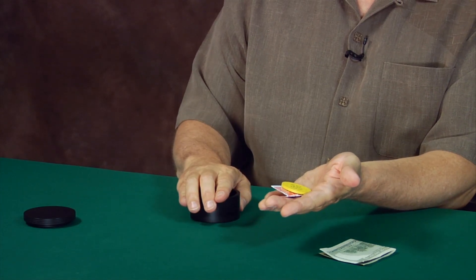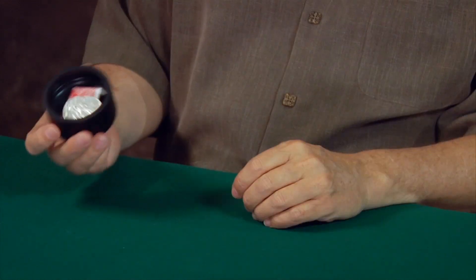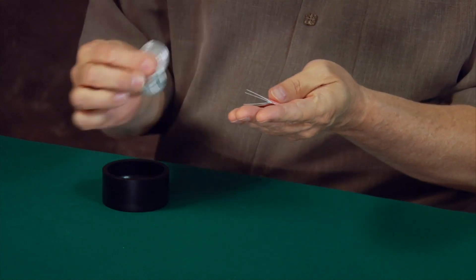You can increase the illusion of the Lightning Box by having other objects inside the box. If you're familiar with Jamie Ian Swiss's work, you know what I'm talking about. For instance, you can have a red back playing card and a yellow poker chip, a pair of dice, or four half dollars. The extra falling objects make the illusion perfect.